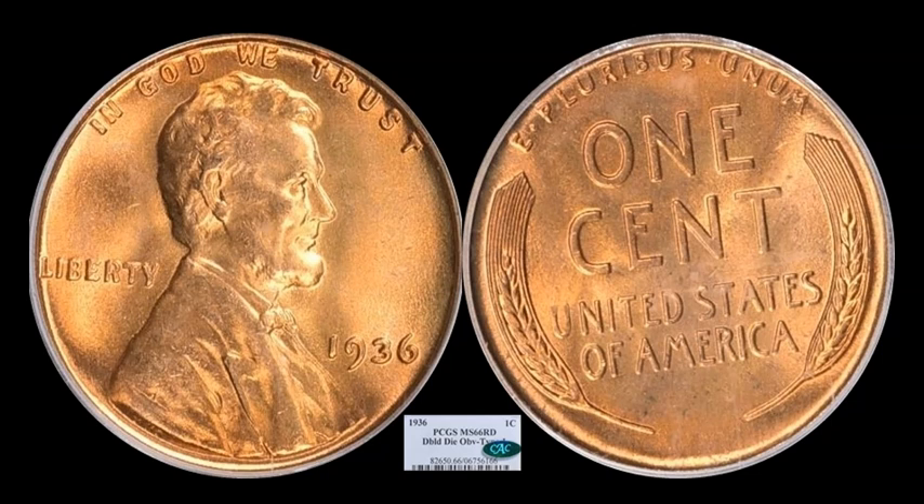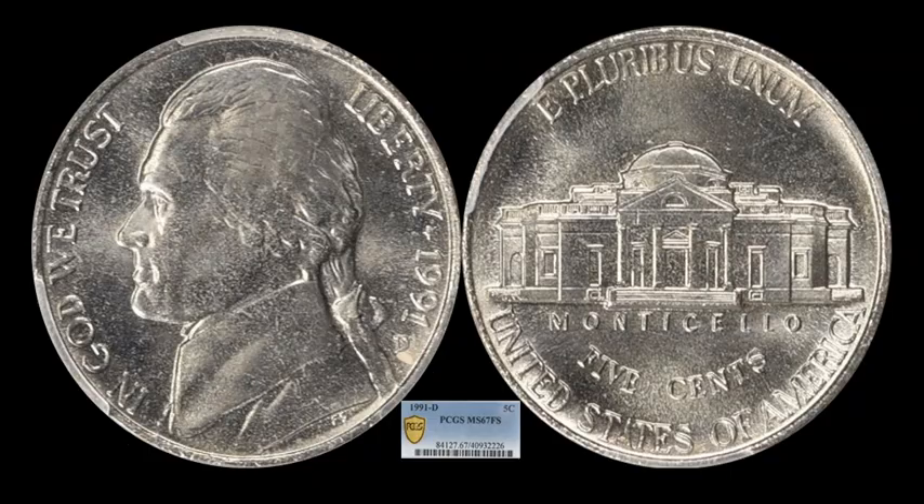And that is the final Bellwood coin we're going to talk about. I personally invite you guys to go on Great Collections' website and take a look at all the other offerings of Bellwood from last week — you will be floored. All right, so we're going to jump over to the next denomination: nickels. And we have a surpriser here for you — a 1991D Jefferson Nickel.